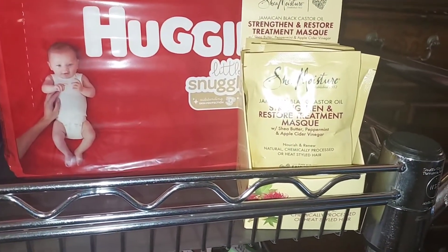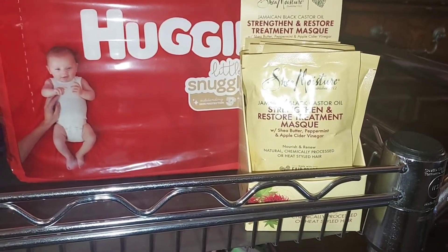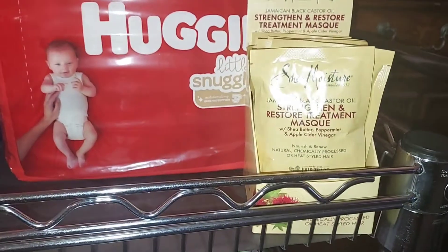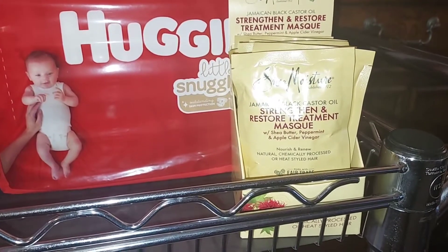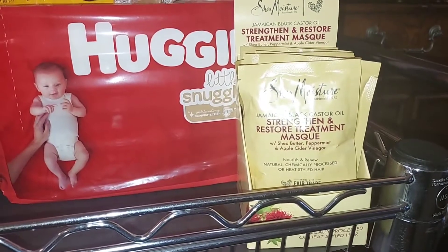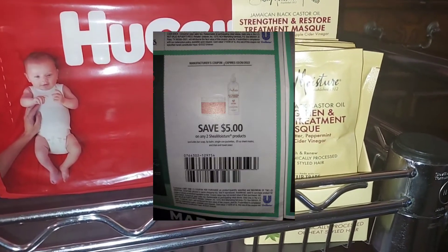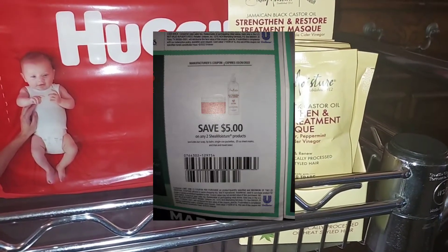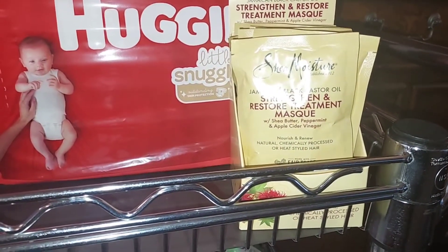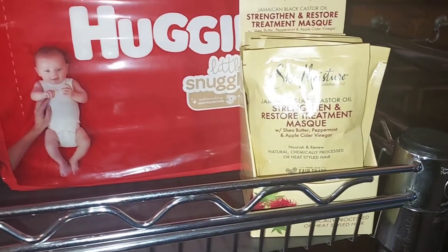I paid three dollars and forty-nine cents for the first pack and a dollar seventy-four for the second, so for the two together it comes to five dollars and twenty-three cents. I used the five dollars off two coupon that came out last Sunday in the Unilever insert, so for every two packs I only paid twenty-three cents. I had four coupons total because I got eight packs, so I'm absolutely fine with that.